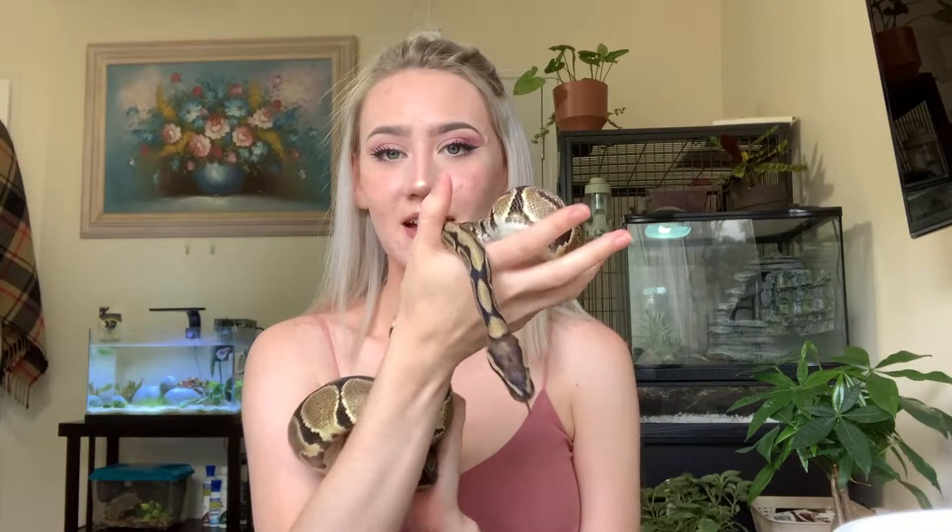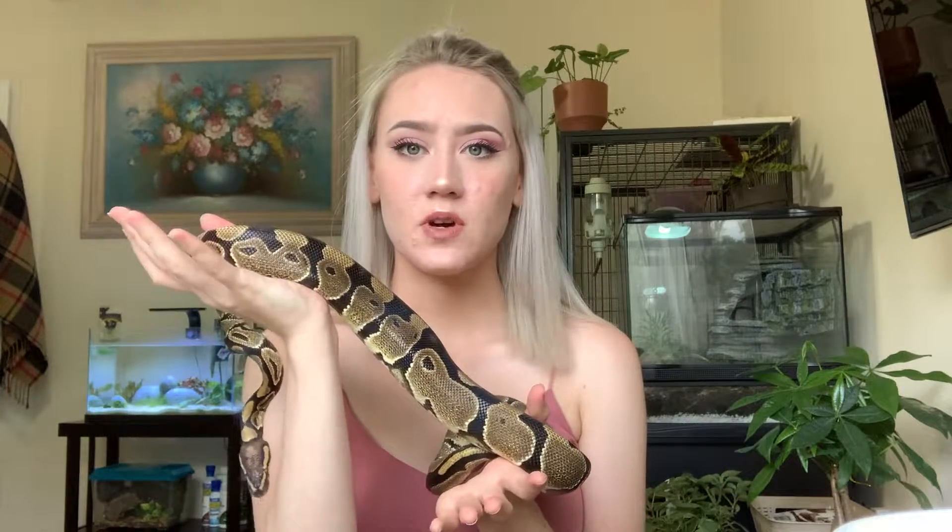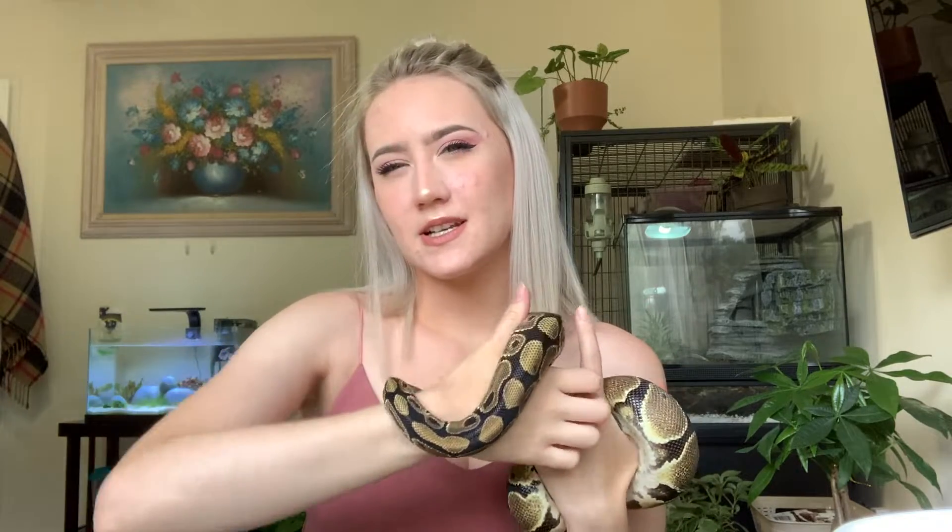Alright, so first up we have Lua. This is my royal python, or ball python. She is just a normal wild-caught morph - she doesn't really have anything special to her. I've had her now for about three years since I was a senior in high school, maybe going on four. She's kind of tiny for her age but I have had a lot of problems with her eating in the past, so she's kind of tiny.